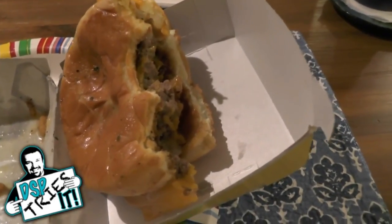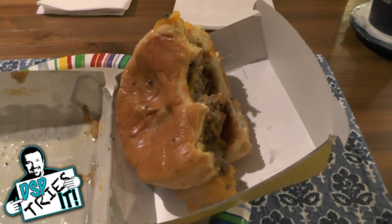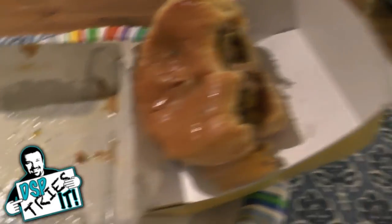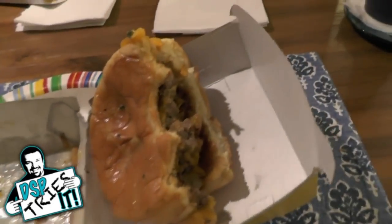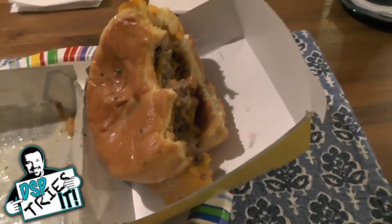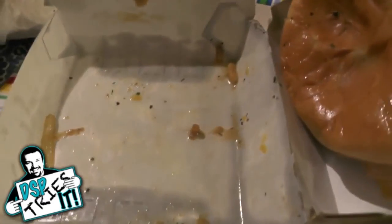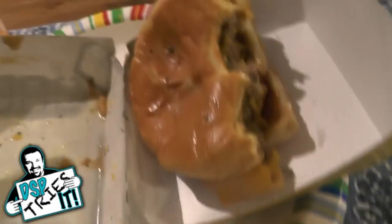Oh my god, now I'm burping. This is not good. I think I'm going to have to wrap this episode up quickly. It wasn't disgusting, but it was completely saturated in this disgusting butter. A three or a four — this is a one out of five. It's a mess, it's insanely unhealthy, it's disgusting. It made a mess of my car. It's probably one of the worst things for me that I've ever eaten on DSP Tries It. It's awful. What are the calories? What are the fat calories? Cholesterol. Oh my god.